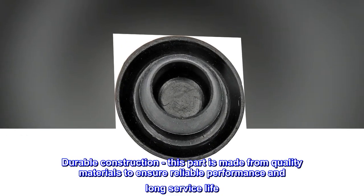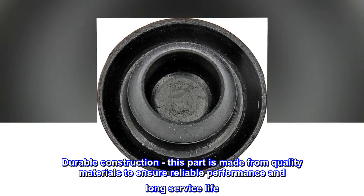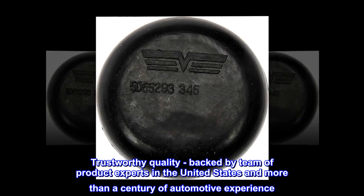Durable Construction – This part is made from quality materials to ensure reliable performance and long service life. Trustworthy Quality – Backed by a team of product experts in the United States and more than a century of automotive experience.